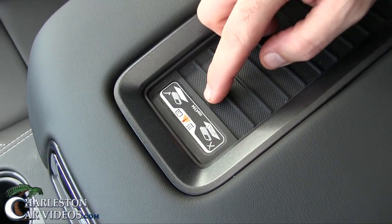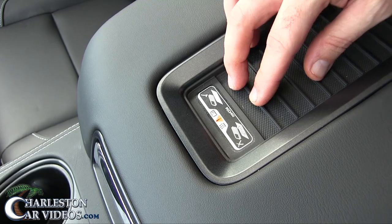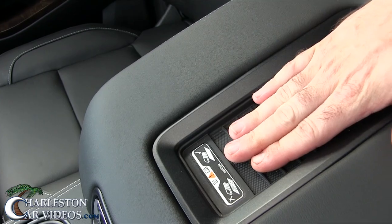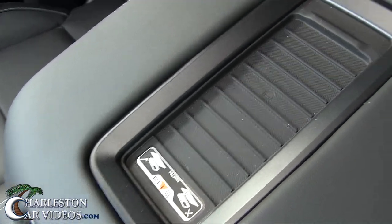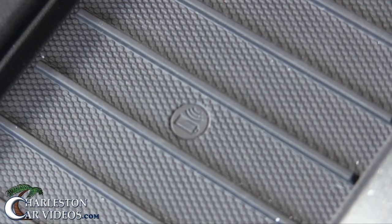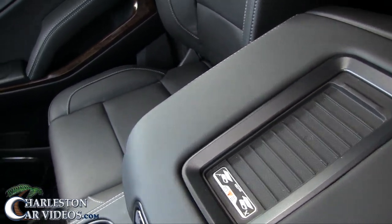I've always kind of been curious what this is. I'm assuming this is so you can maybe charge a phone right here — actually this is grippy right here so your phone can sit on that and not slide around. That's what it seems like, but then it has like that little logo there which makes me think it's a charging port. I really don't know — that's something I want to research.